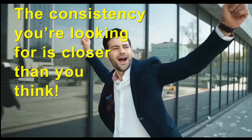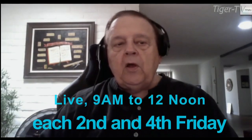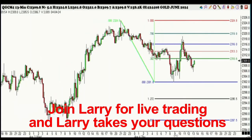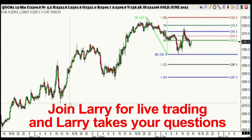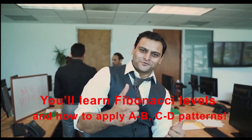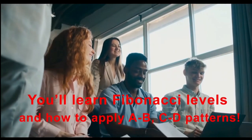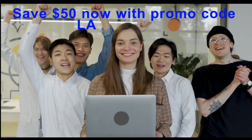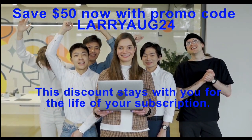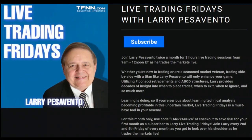The consistency you're looking for is closer than you think. One or two adjustments are usually all you need to change your equity curve from red to green and keep it there. Come join Larry Pescevento Live to learn what separates the winners from the losers. Join Larry on the second and fourth Friday of every month for three hours of live trading from 9 a.m. to 12 p.m. Eastern Time, where Larry will show you the market setting up and, most important of all, the state of mind of a winning trader. By watching Larry trade, you'll learn the Fibonacci levels, how to apply A to B to C to D trading patterns, trade management, pattern recognition, and much more. Use code LARRYAUG24 at checkout to save $50 off your first month as a subscriber to Live Trading Fridays. Visit the front page of TFNN.com.